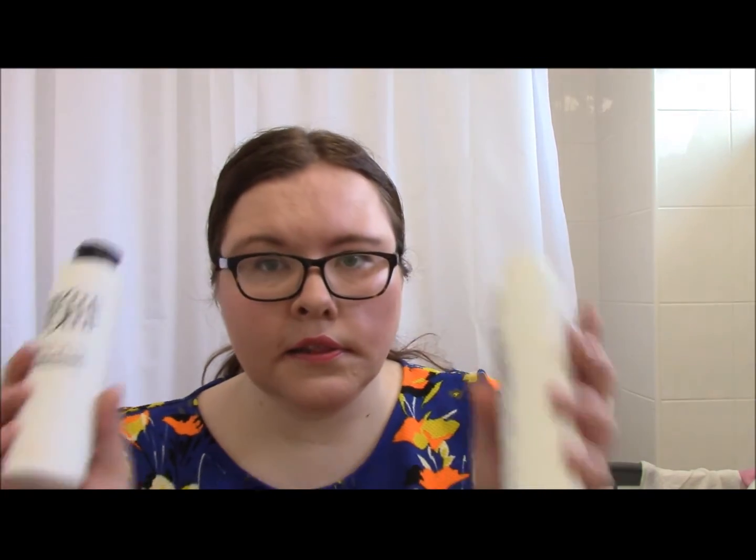These two products at about £25 a bottle are not cheap, and I'm not going to pretend they are. To be fair, they've lasted me a couple of months washing my hair two or three times a week. If I could afford it I think they'd be fixtures in my bathroom cabinet, but realistically it'll be an occasional purchase for bad spells. I would thoroughly recommend giving these a go if you have thinning hair or just want thicker, more voluminous hair.